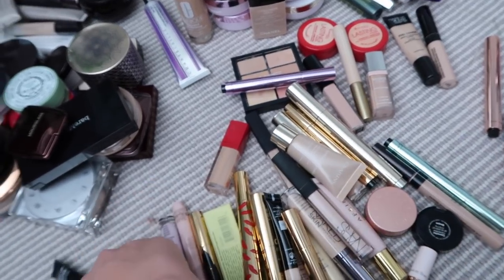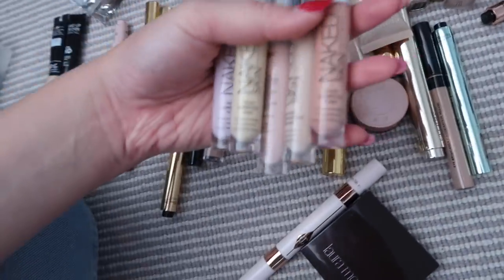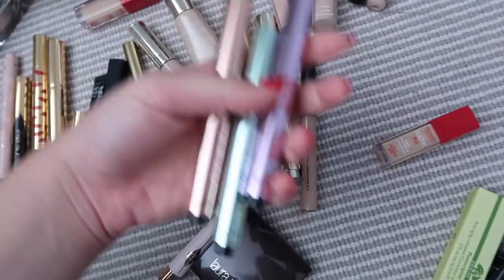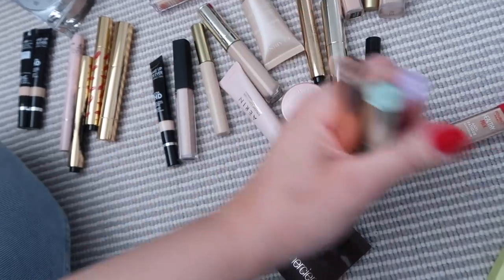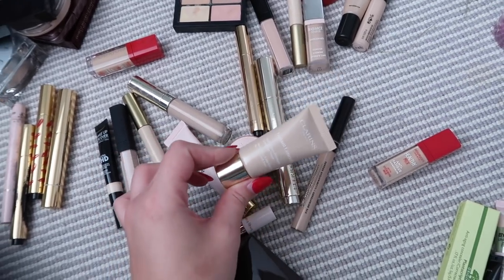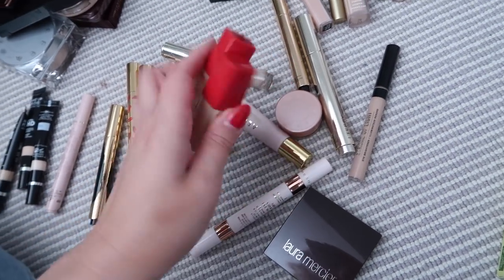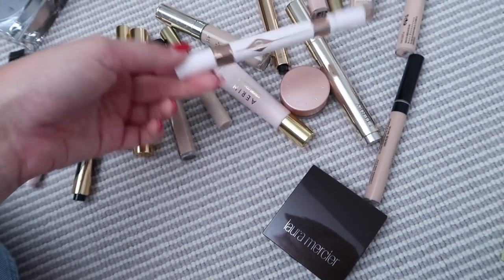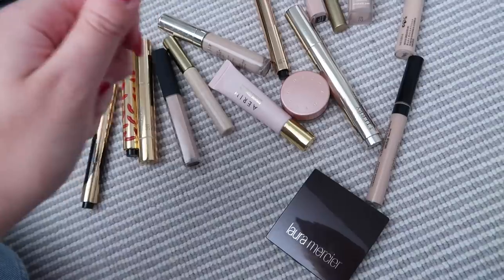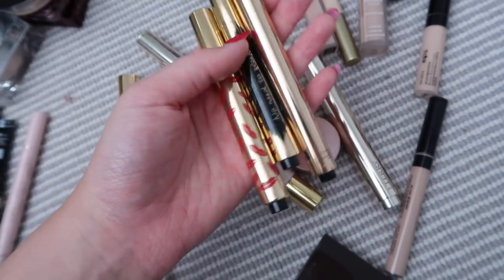I have two It Cosmetics Bye Bye Under Eye concealers — one illuminating, one normal — good for full coverage. The Makeup Forever HD concealer creases really badly and I haven't picked it up for a while, so maybe that can go. Loads of Urban Decay Naked Skin concealers — I don't think I've used them, they're correctors, and I also have YSL ones that are really great but I just don't use correctors at all — I'd rather skip the extra step. This Clarins one is really old and really empty, so that can go.